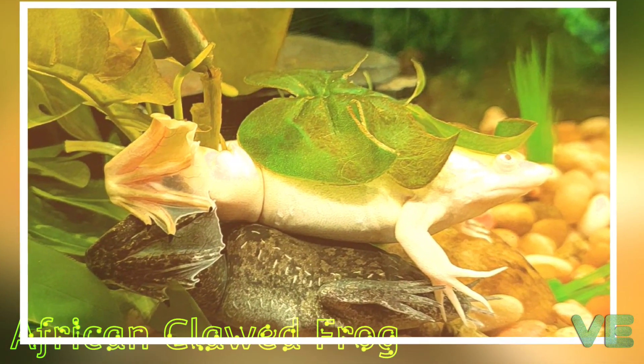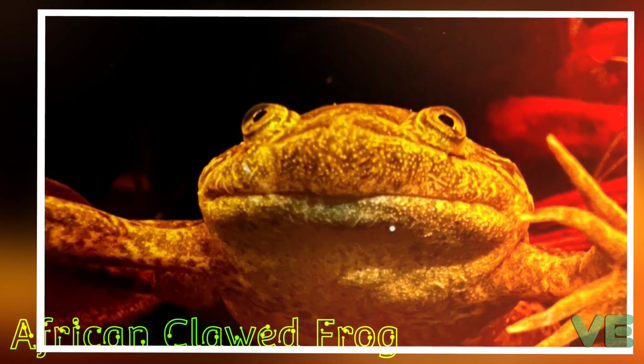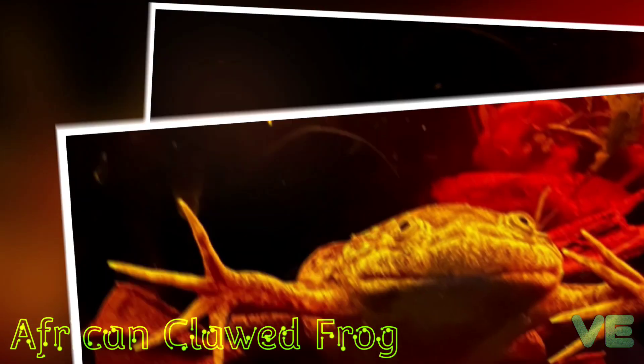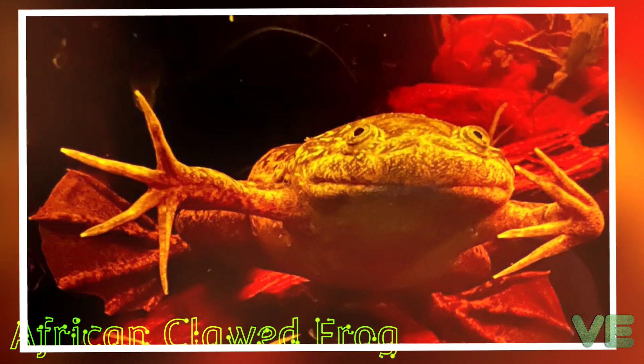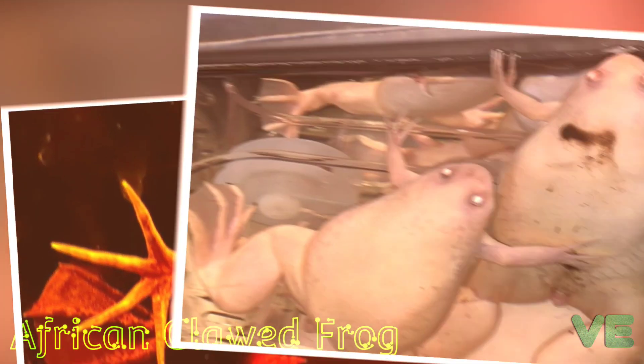They also use the claws on their feet to tear pieces of large food. They have no external eardrums, but instead subcutaneous cartilaginous discs that serve the same function. They use their sensitive fingers and sense of smell to find food.